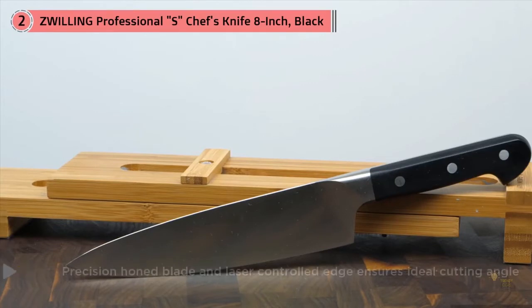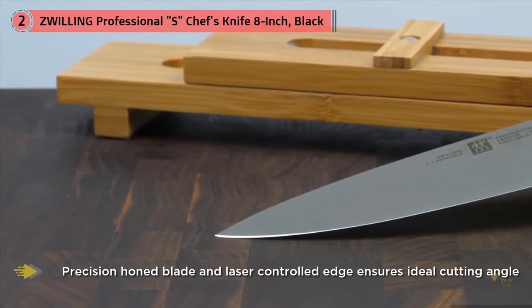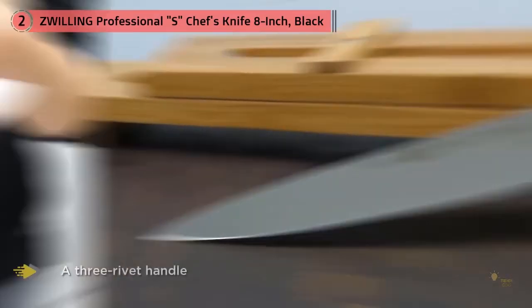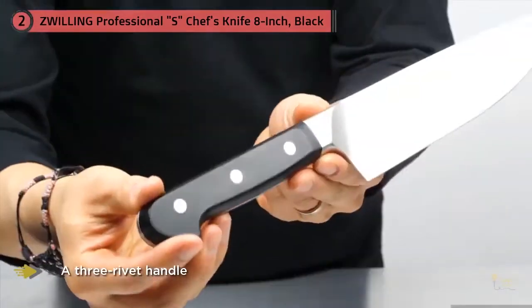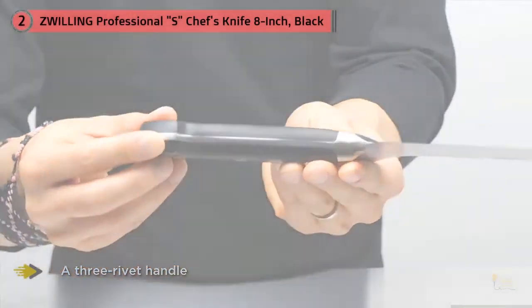The Professional S is forged from one piece of steel, with a bolster, a full tang, and a three-rivet handle — as classic as it gets. Although the handle is made to look and feel like wood, it's not. Handles are no longer the norm in wood because most manufacturers assume customers prefer the longevity offered by a synthetic material.